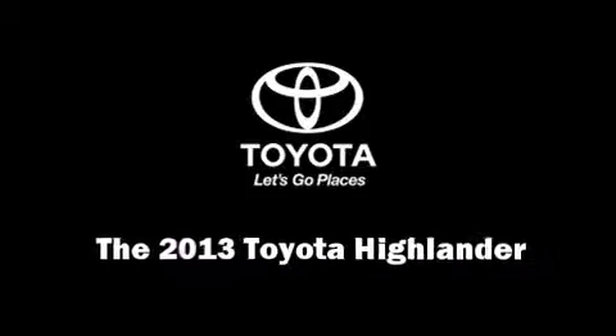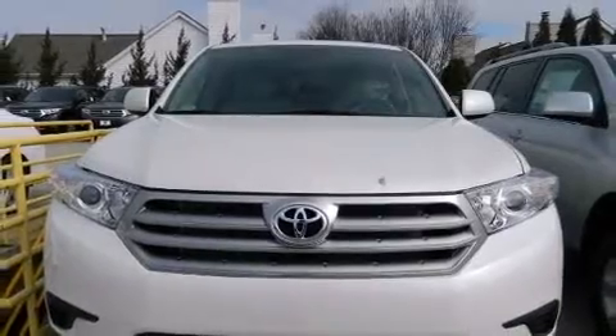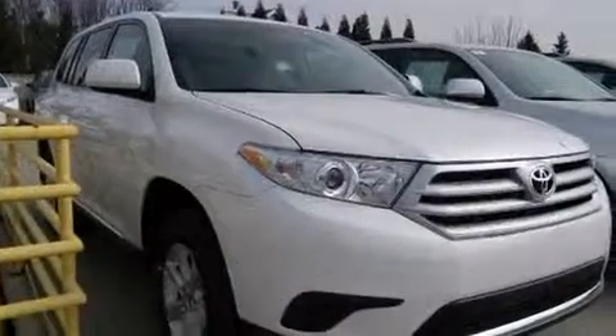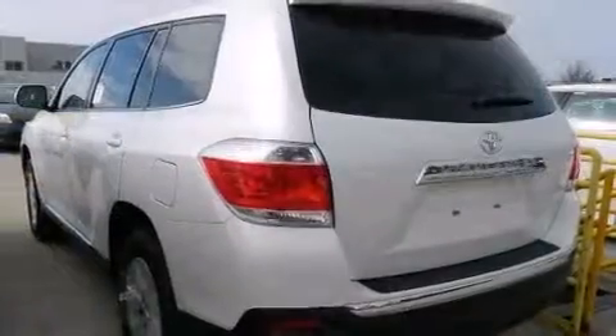Climb inside the 2013 Toyota Highlander. Smooth gear shifts are achieved thanks to the 3.5-liter six-cylinder engine, and for added security, Dynamic Stability Control supplements the drivetrain.